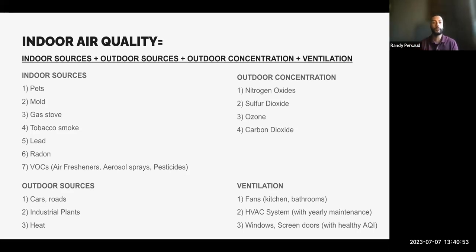Lead is a poison affecting nearly every system in the body, including the brain and nervous system. There's no safe amount of lead exposure, and it's extremely dangerous to children given their growing bodies and their ability to absorb more. Radon is the second leading cause of lung cancer and the number one cause among non-smokers — it's an odorless, invisible, radioactive gas that can enter your home from the ground up. VOCs are chemicals found in air fresheners, aerosol sprays, and pesticides.